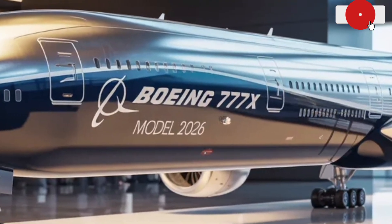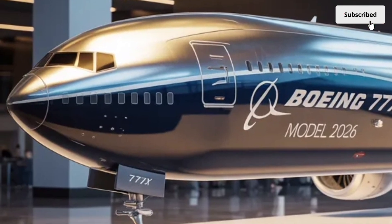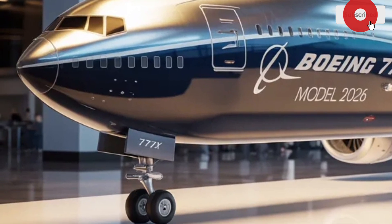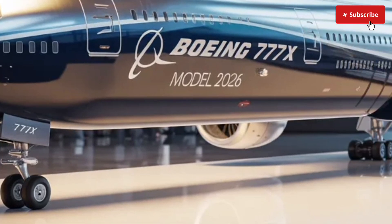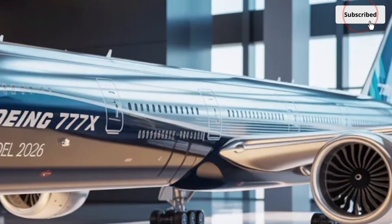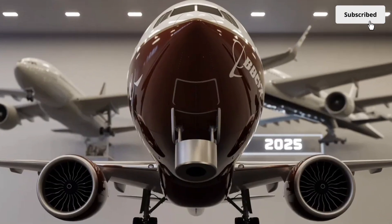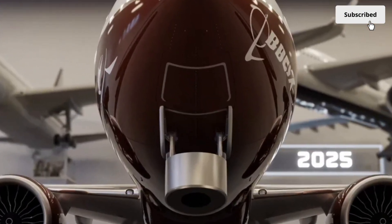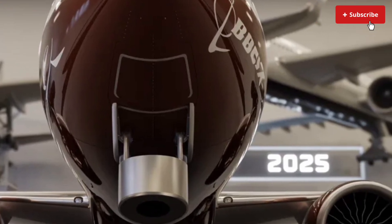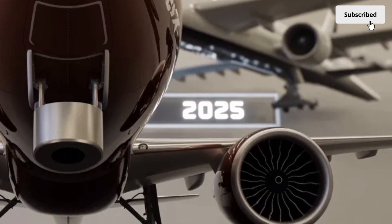The cabin air quality is another major upgrade that passengers will appreciate. The 777X incorporates advanced HEPA filtration systems and a lower cabin altitude pressure setting, which improves oxygen levels and reduces fatigue. Combined with quieter engines, improved insulation and vibration-reducing composite materials, the cabin environment feels calm and comfortable even on flights lasting 14 to 18 hours.